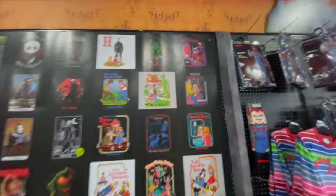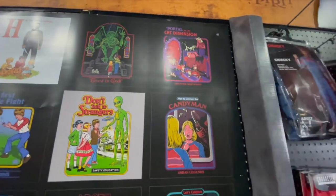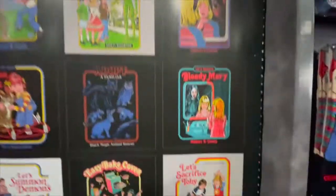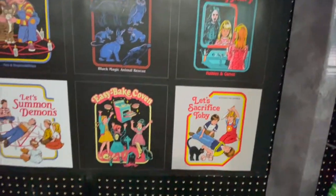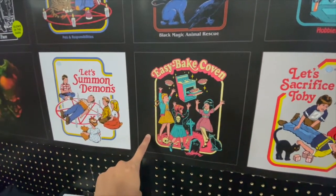Pennywise — they do have shirts here. Going through all of them: oh, Candy Man — I kind of want this shirt, that's freaking awesome. Bloody Mary. This one's hysterical, Liz — I'm shocked that you don't want this one. Easy Bait Coven.